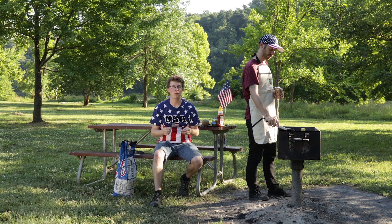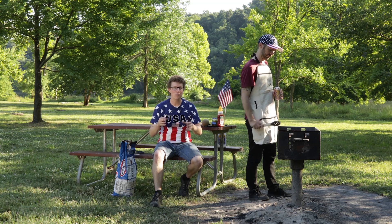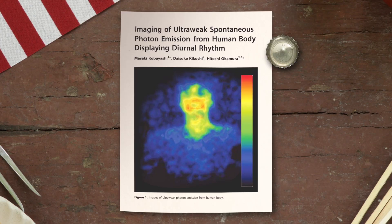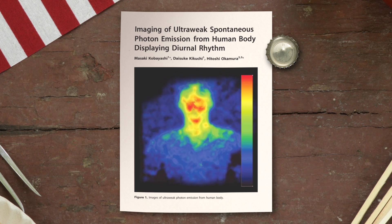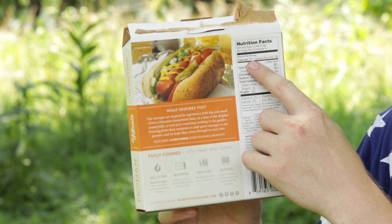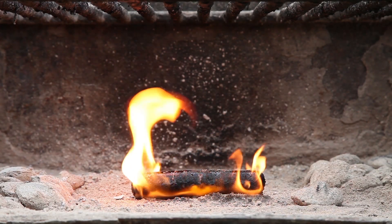And just like in a firework, this process — believe it or not — creates light. Not that much, but some hypersensitive cameras show that human bodies actually glow. So burning calories isn't just an expression. The calories on the back of this package are an actual measure of how much heat energy is released when this hot dog literally burns.